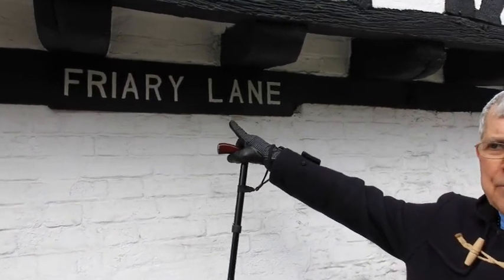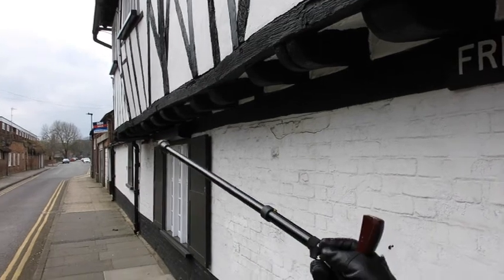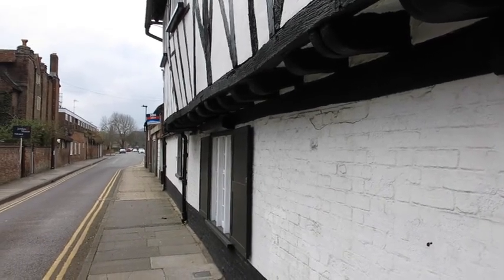This is called Friary Lane. A friar was a man who dedicated himself to prayer but also to helping poor people. Before King Henry VIII decided that he didn't want such a thing, there was a place for the friars to live down here, and so that's why it's called Friary Lane.